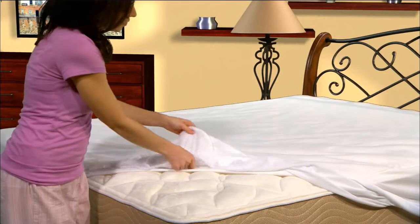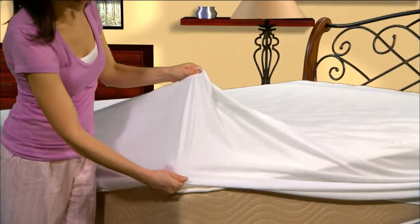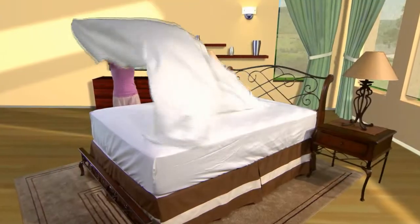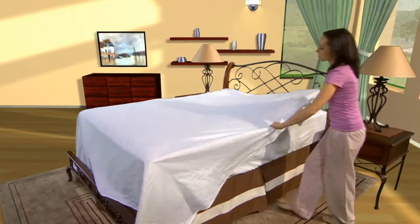Protect-A-Bed's Premium Mattress Protectors have a fitted sheet style that will stretch to fit mattresses up to 22 inches deep in a queen and king size. They will not alter the feel of the mattress and can be removed for washing as simply as your sheets.